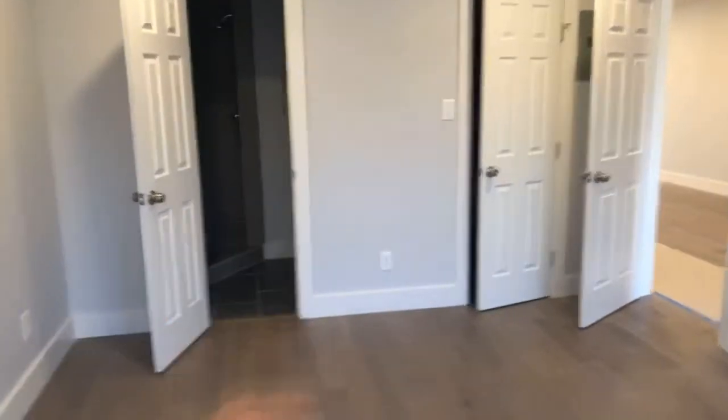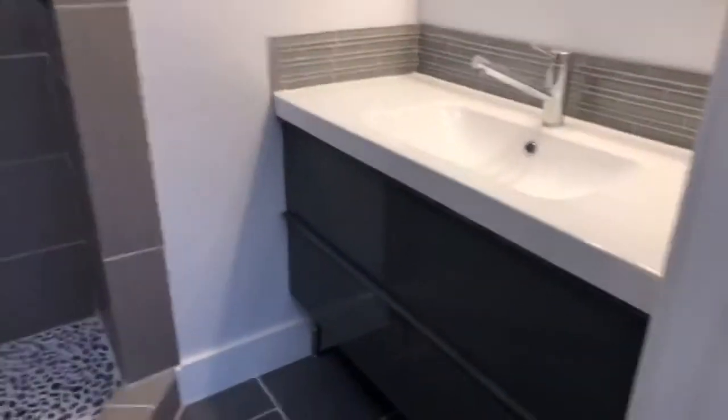We do have an optional glass shower upgrade here. If you buy this month, we will include it for free — makes for a perfect little stand-up shower.